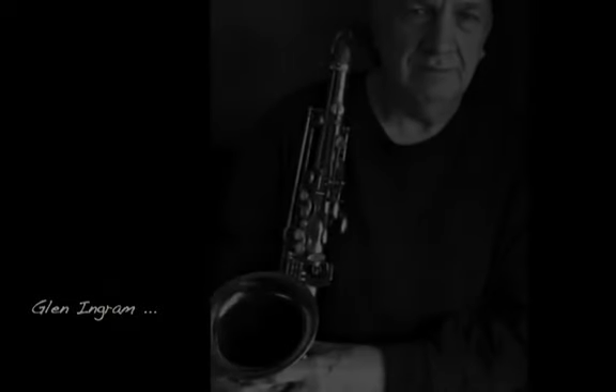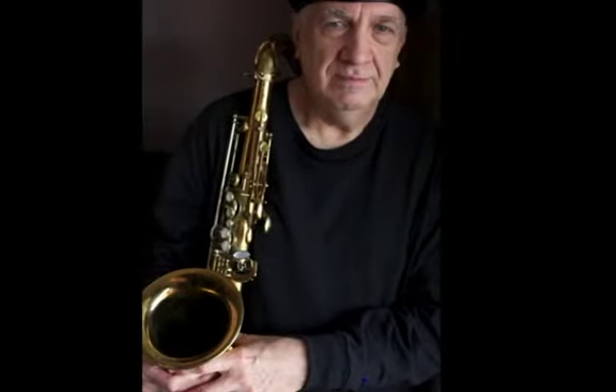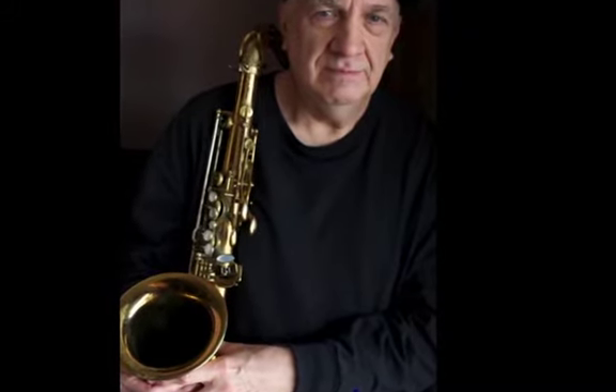My name is Glenn Ingram. I grew up in Connecticut. I went to school at Berklee for four years, and then after I got out of Berklee, I taught at Berklee for a year. I used to be over on Hillsborough Street and I moved here. When they moved here, they got more space, and so I have a studio downstairs where I teach all my students.